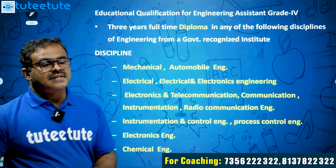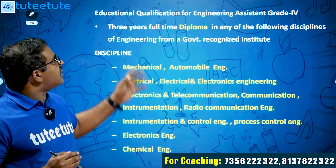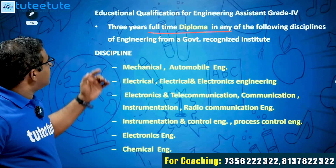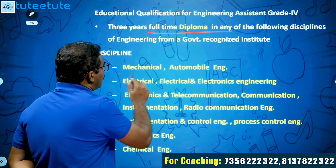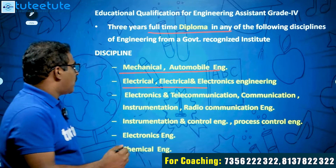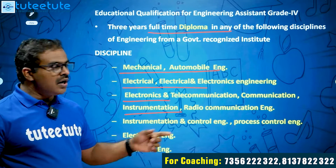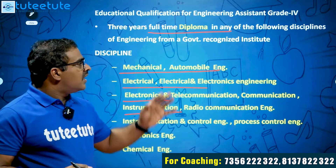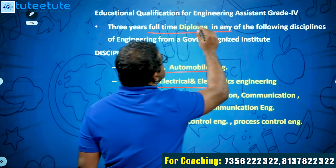The educational qualification for Engineering Assistant Grade 4 is a three-year full-time diploma in the following disciplines from a government recognized institution: Mechanical, Automobile, Electrical, Electrical and Electronics, Electronics and Telecommunication, Instrumentation, Radio Communication Engineering, Instrumentation and Control, Process Control Engineering, Electronics Engineering, and Chemical Engineering.